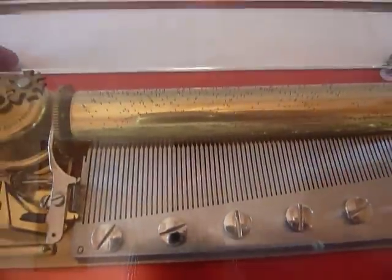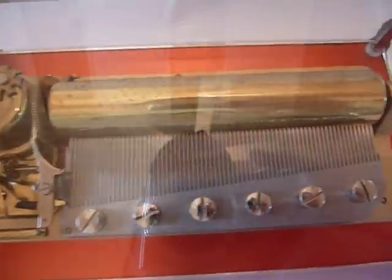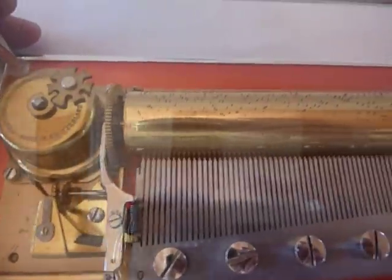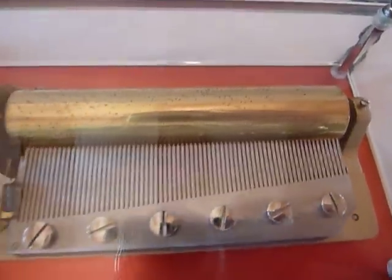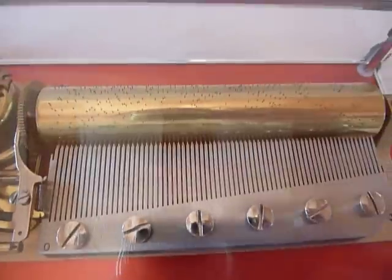I spent an inordinate amount of time replacing all of the dampers on the 72-note comb, so there aren't any damper squeaks anymore. I had to do it a couple of times — this one was trickier than most.